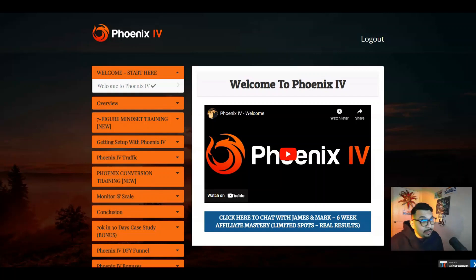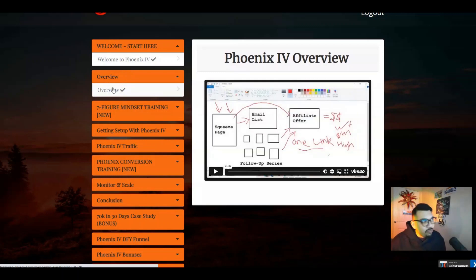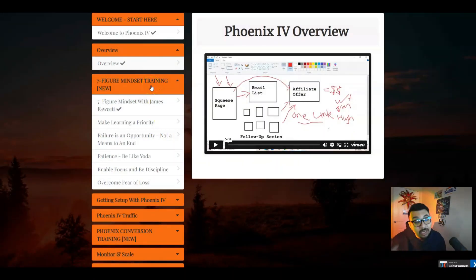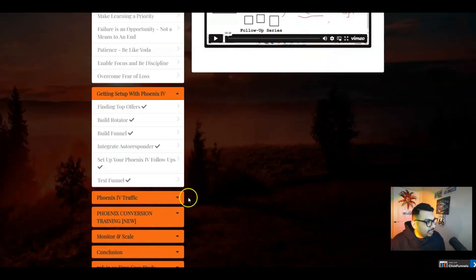Once you grab Phoenix 4, all you have to do is get started with the main training from the vendor. Here's the welcome video by James, and you can literally click here to chat with James and Mark. There's a six-weeks affiliate mastery limited spot available with real results coming your way. Right over here we have the overview video which gives you the overview of the entire system. This is a seven-figure mindset training that you must go through because mindset is everything — it helps you have the right positive approach and believe in the system.